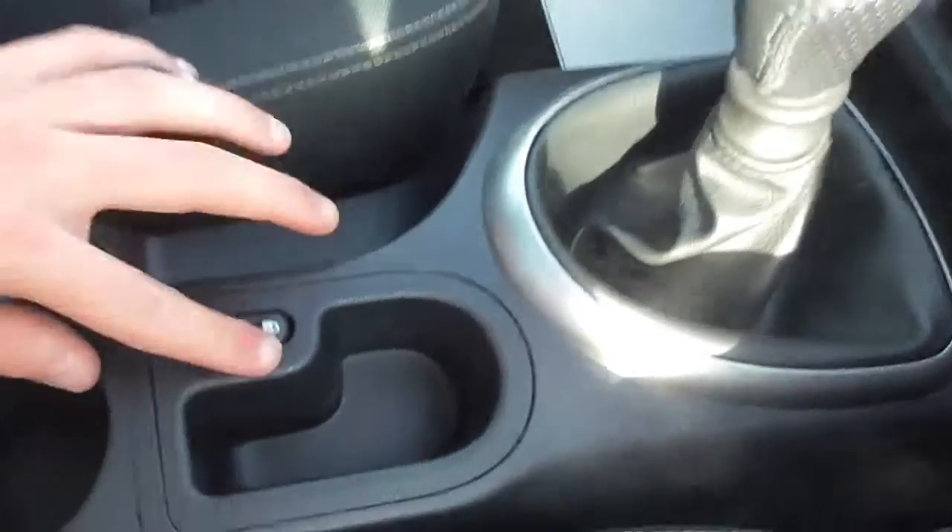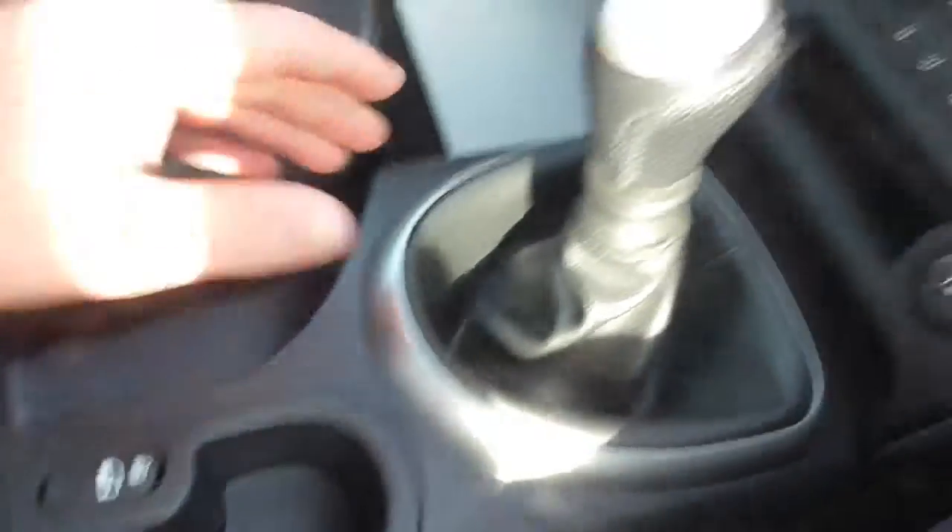There's dual zone climate control, unlocking and locking of the doors, and a six-speed gearbox. There's also a panoramic roof in this vehicle, which is adjusted by these two buttons here.